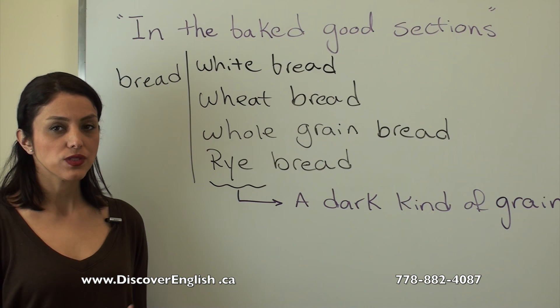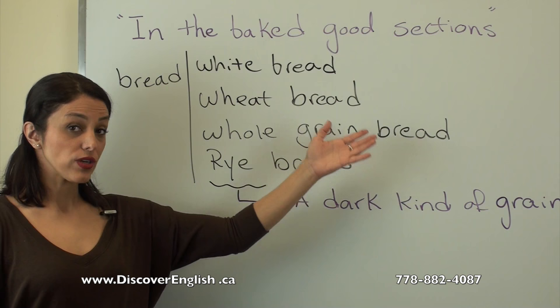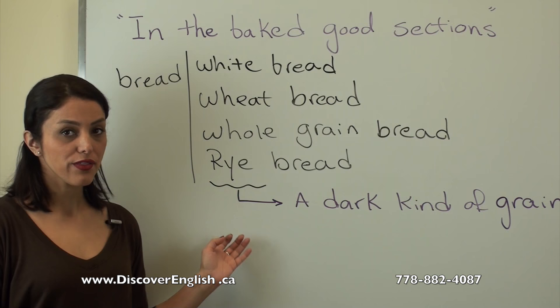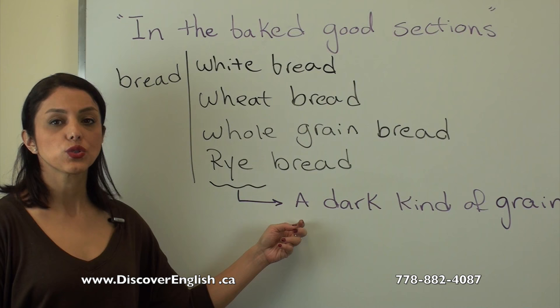Here are some different kinds of bread we use regularly in daily life: white bread, wheat bread, whole grain bread — which is really healthy — and rye bread. Rye is a dark kind of grain. The darker the bread, the healthier it is.